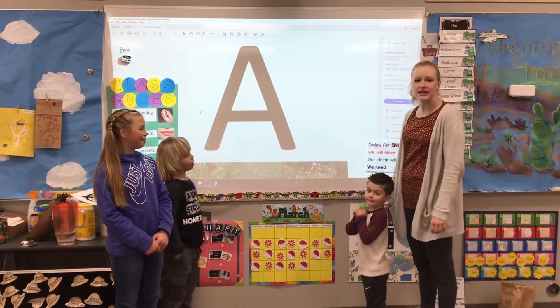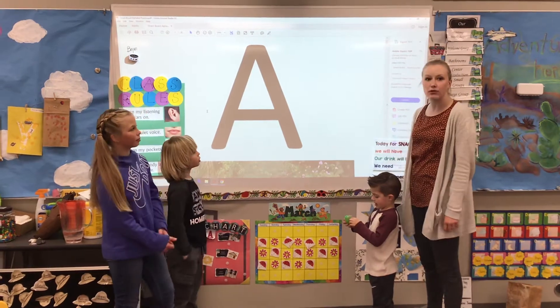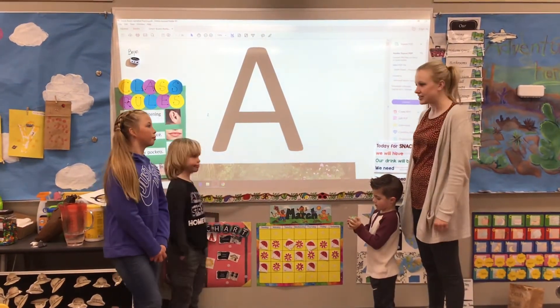Friends, it's Ms. Largan and we're practicing letters today. We're going to say the letter name and then the letter sound. If you've got your bingo chart, you can look and see if you can find all the letters that we say today.